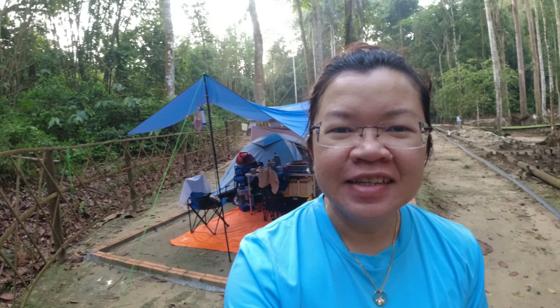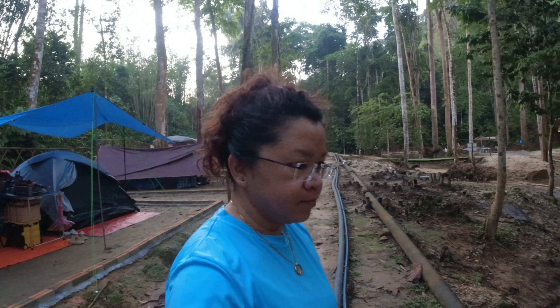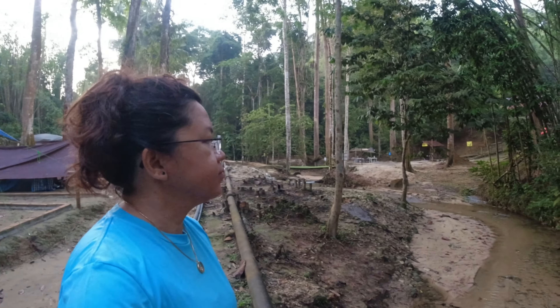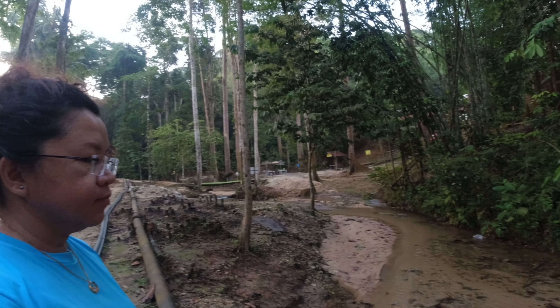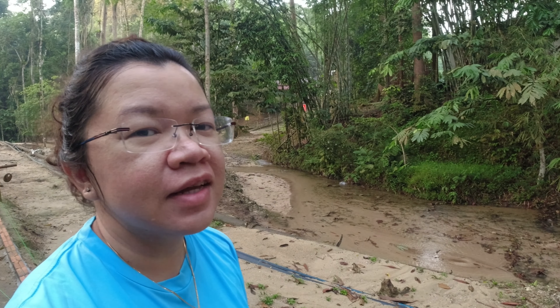Good morning! Nothing is better than to be woken up by this serenity of environment — the sounds of nature, the birds, the insects, and of course the sounds of the streams. It is so relaxing and I slept like a baby last night.